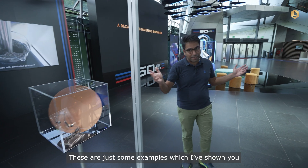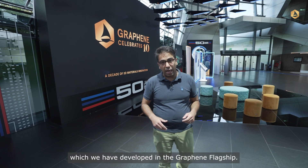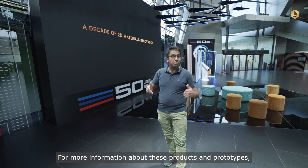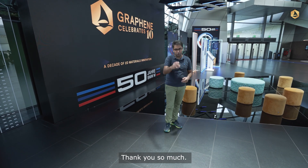This is just some examples of the products and prototypes we have developed in the Graphene Flagship. For more information about these products and prototypes, please visit our website. Thank you so much.